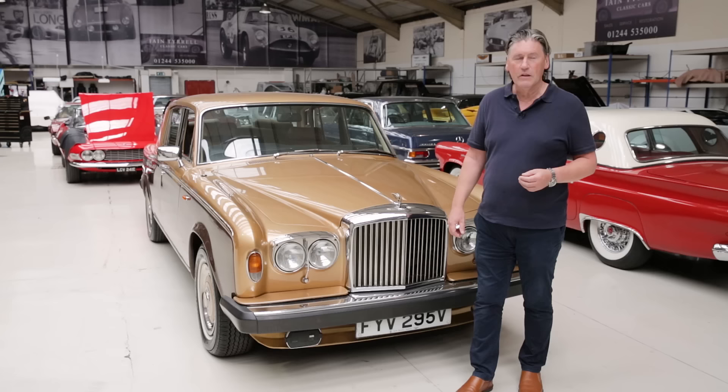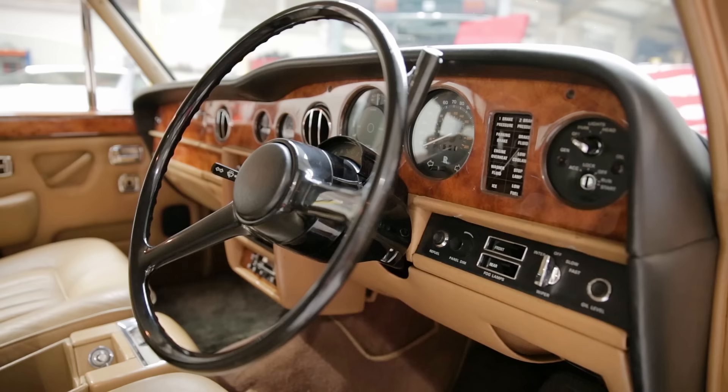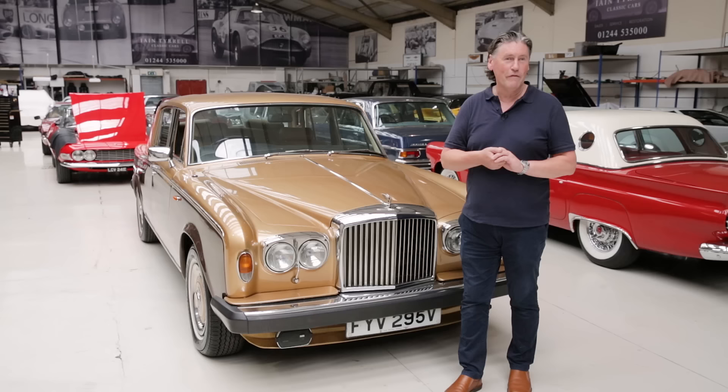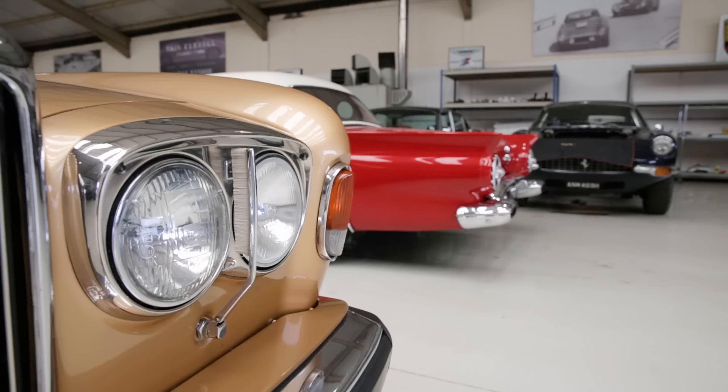They got rack and pinion steering which is much more direct. The early cars literally — you could do that driving down the road and it made no difference — because the chief engineer, a guy called Harry Grills, had insisted on what he called the sneeze factor being built into the steering, so you didn't go across a motorway if you suddenly sneezed. You ended up with very vague steering even when it was in prime health. These were a bit different — they sharpened it up.